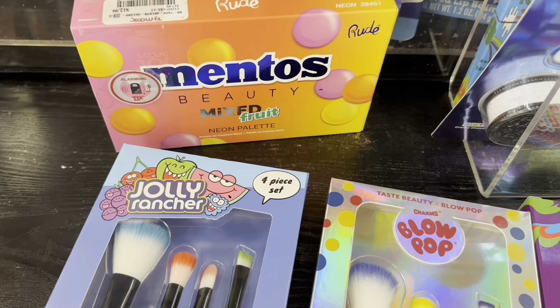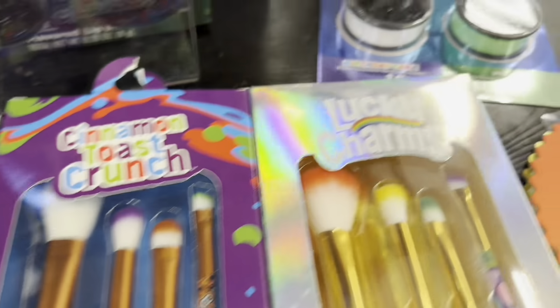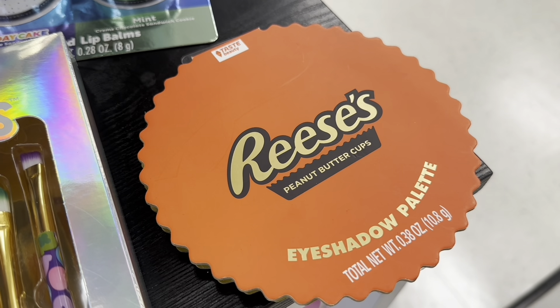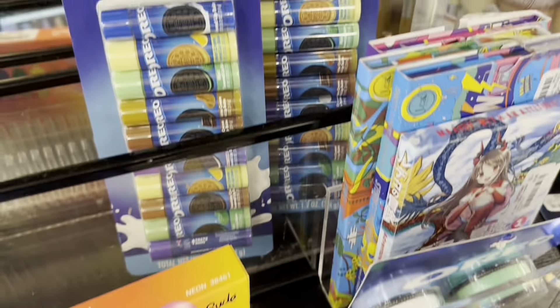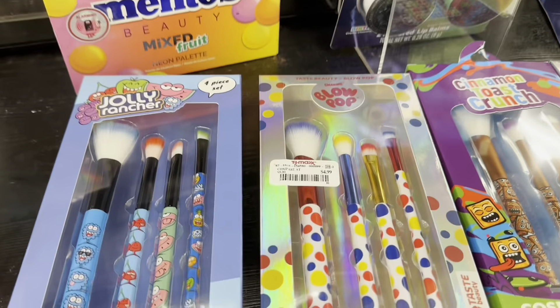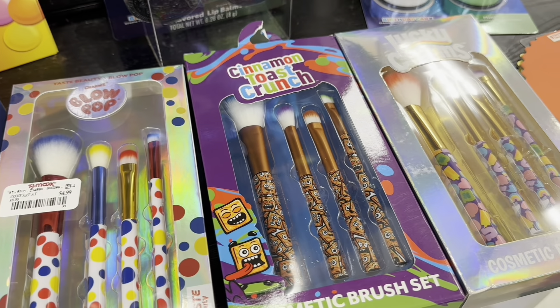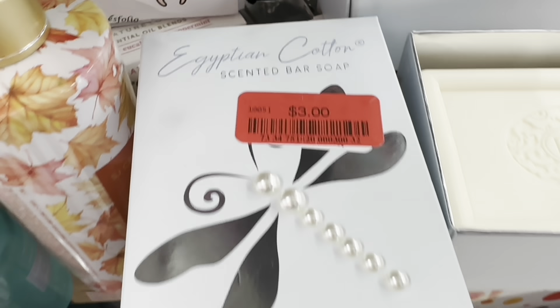There are fun cosmetic brush sets for $4.99 each. Minto's Eyeshadow Palette for $12.99. They have Oreo Lip Balms for $4.99, and a Reese's Pink Buttercup Eyeshadow Palette for $5.99. Some Oreo packs of Lip Balm and Jell-O. These would make great stocking stuffers for teenagers.